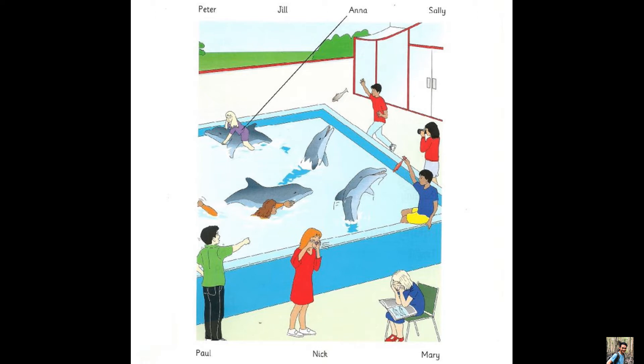Which is Paul? He's wearing a green shirt. Oh yes, what's he doing? He's pointing to the dolphins and laughing.